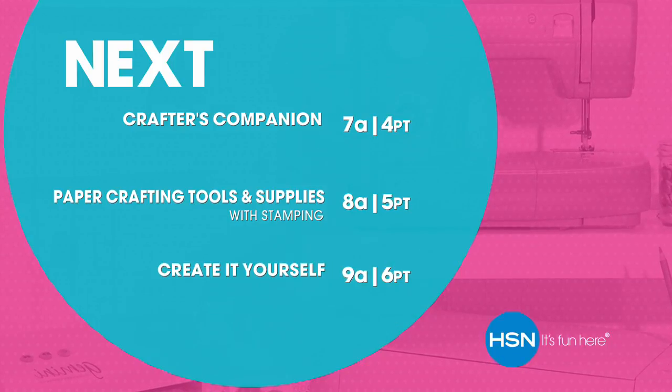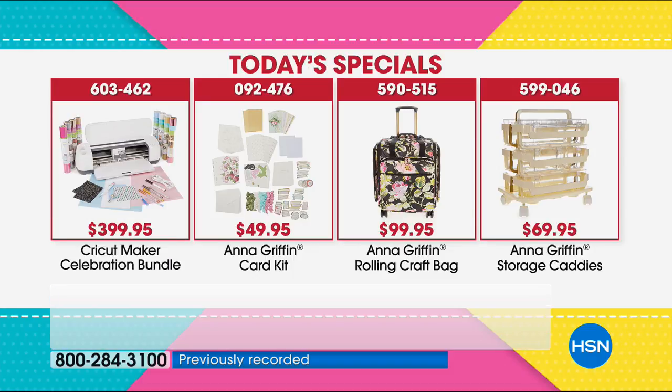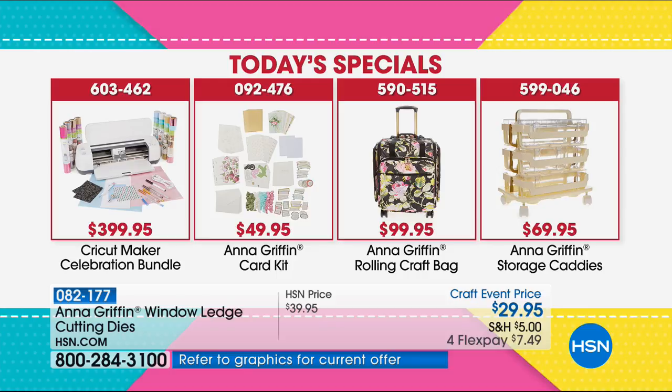This is one of my favorite days — our very first 25-hour craft event of the year. We started at 11 and we'll go for 24 more hours with Anna leading the charge. Please check out all four of her Today's Specials on HSN.com. We have the Cricut Maker with the biggest bundle ever, the classic card kit we just launched, the brand-new rolling craft bag with accessories, and the storage caddy — now with a new ribbon function. Get them early because many will sell out quickly.